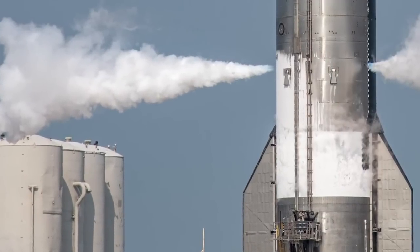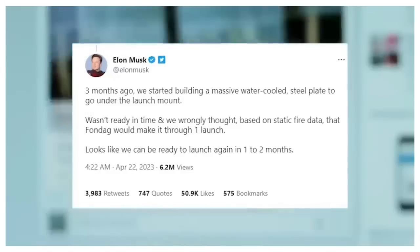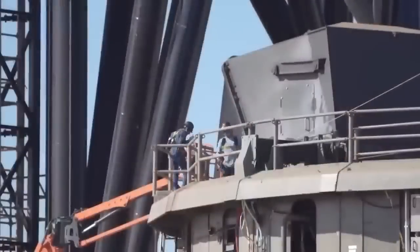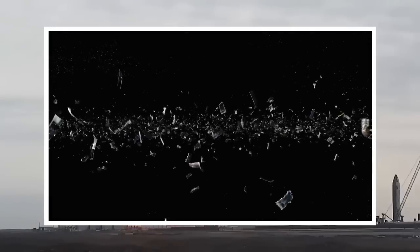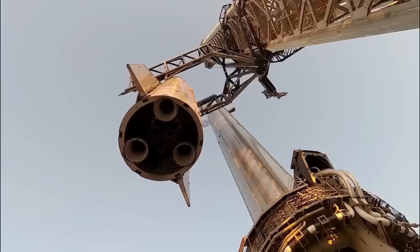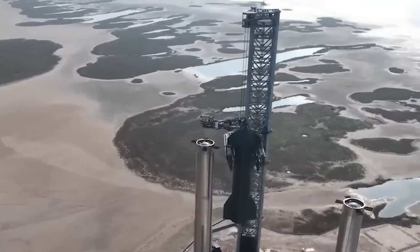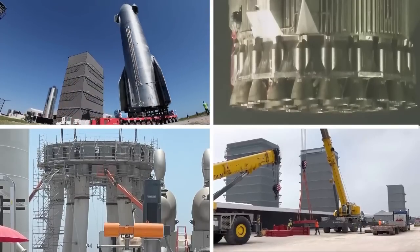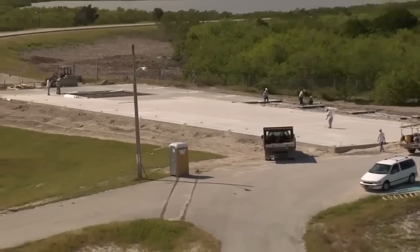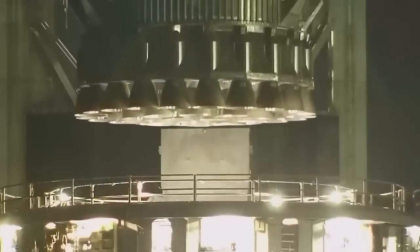All these efforts are in preparation for the second flight. Several modifications are currently underway at the launch site. One major enhancement involves installing a water-cooled steel plate and deluge system under the orbital launch mount. This adjustment is expected to address the issue of flying debris, which was encountered during the maiden launch when Booster 7 encountered a rock tornado. These modifications will undergo rigorous testing, including the integration of Booster 9 on the orbital launch mount and the full-stack integration of Ship 25. Ship 25 will soon undergo a six-engine static fire test at the suborbital launch site. This testing phase, lasting around a month, ensures that the updated pad, Booster 9, and the Starship are all in optimal condition for the next high-stakes launch.